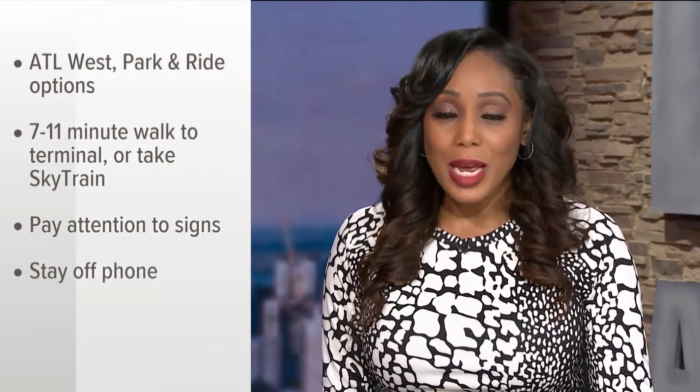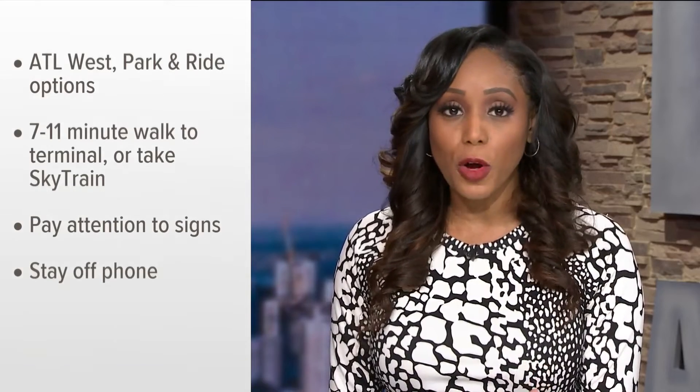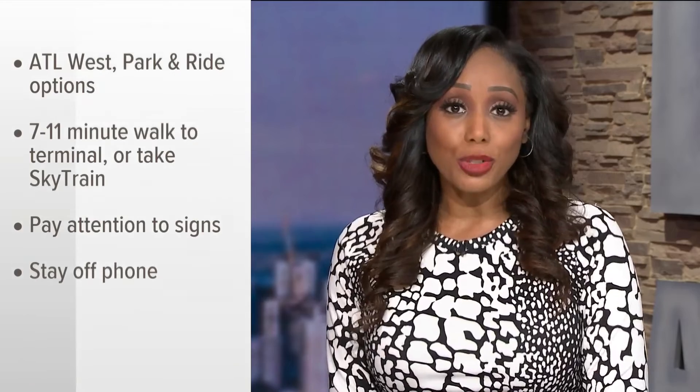You can also take the SkyTrain. Officials want you to remember to be aware while you're out at the airport — stay off your phone and look for the signs so you can see what's available. They also remind you to slow down.